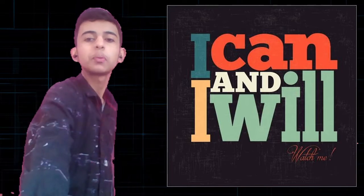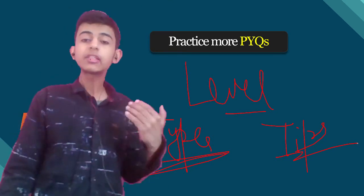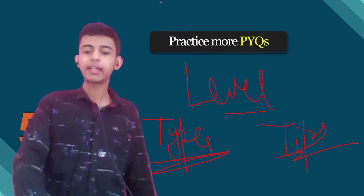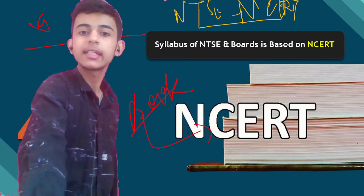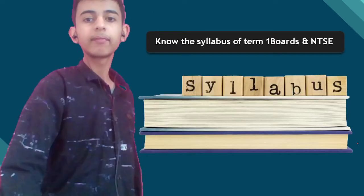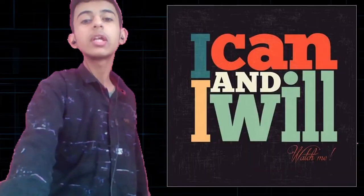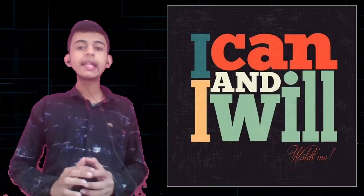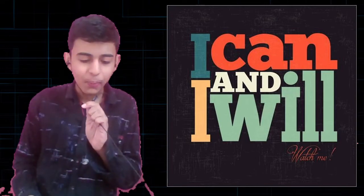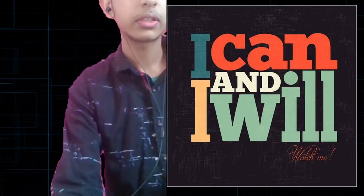Let us summarize what we discussed. Practice more PYQs from different states, although the difficulty level can be high, so practicing from your own state will also suffice. We talked about the NCERT syllabus, the NTSC pattern and syllabus, and boards. In this way, you can easily manage NTSC and boards together. If you want a timetable video from me, please let me know in the comments — I want your responses!